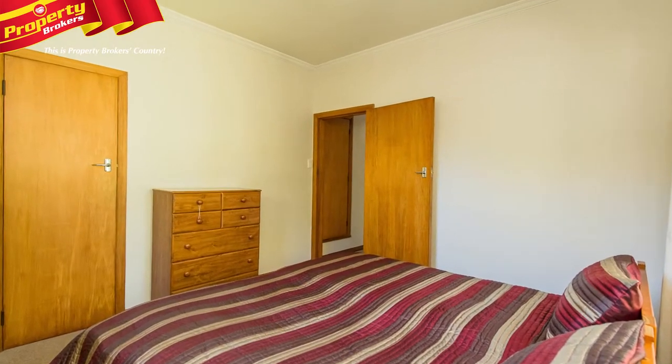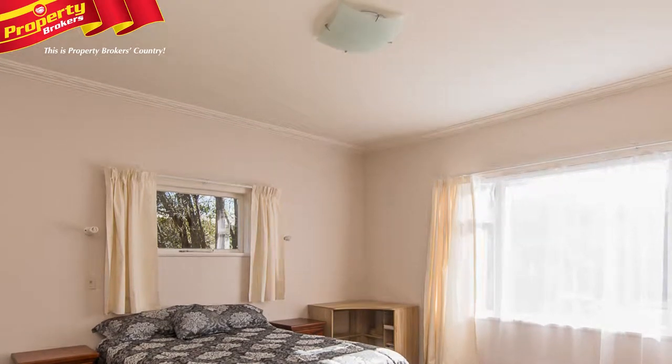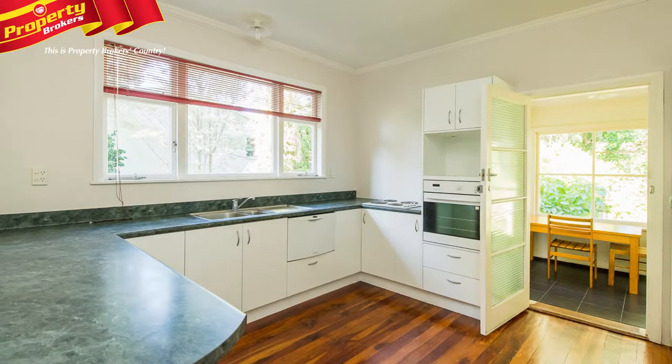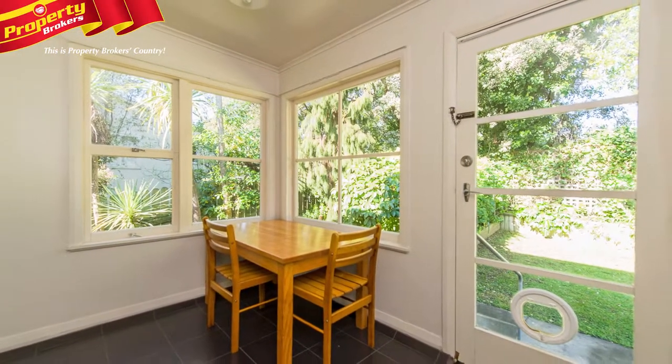This great family home has three spacious bedrooms including the master with its built-in furniture and art deco architraves. The modern kitchen is well-appointed to accommodate the whole family while a separate dining area looks peacefully over the private backyard.